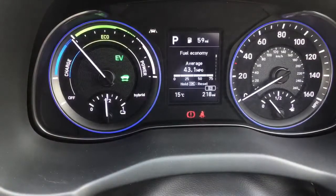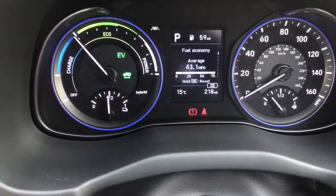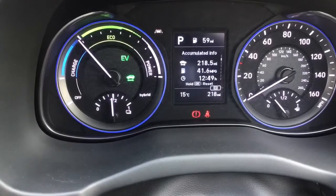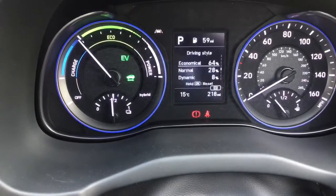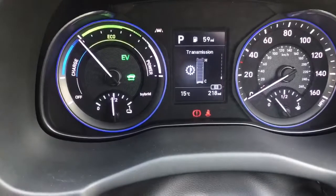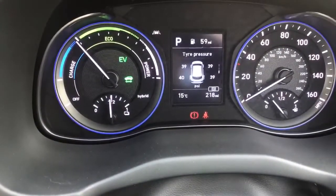From the cluster you've got the charge, eco, and power dial on the left-hand side, which allows you to reference when the car is recharging the high voltage battery via regenerative braking. You've got your trip screen in the middle, which displays a variety of trip functions: a digital speedometer, driving style, where the energy is coming from, as well as engine temperature and transmission temperature.